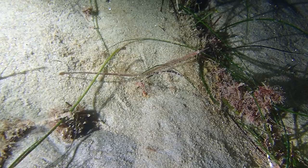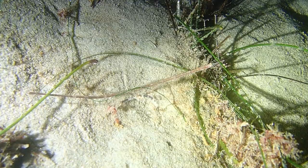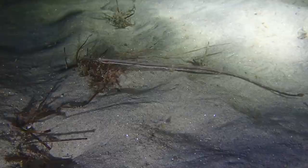Unless we look closely, we might mistake the bay pipefish for a strand of eelgrass. We find these long, thin fish with greenish or brownish bodies and white bellies. We can see speckling or blotches along the length of the body. Bay pipefish have a long, thin snout and a fan-like tail.